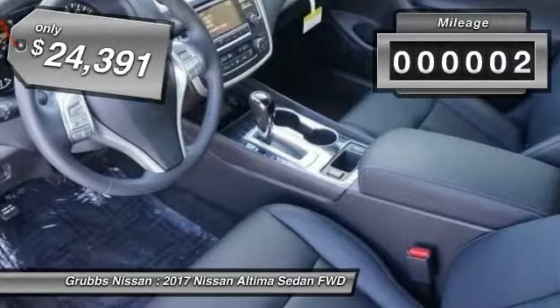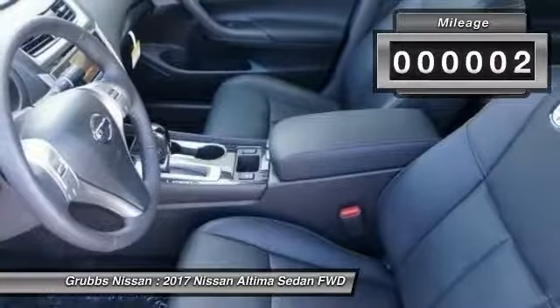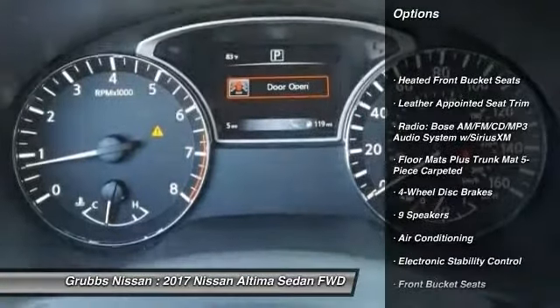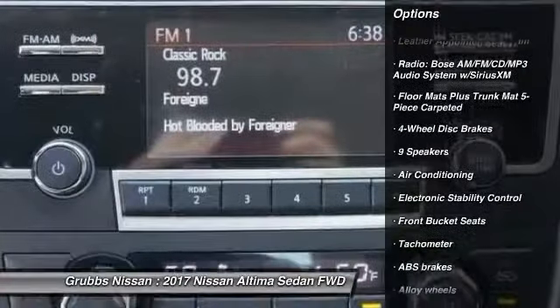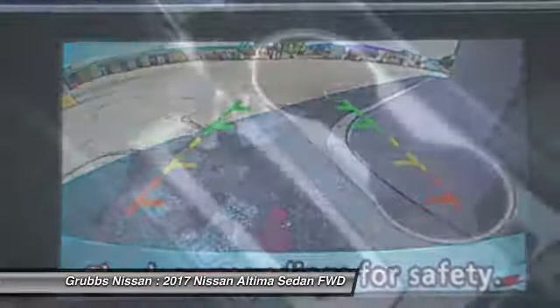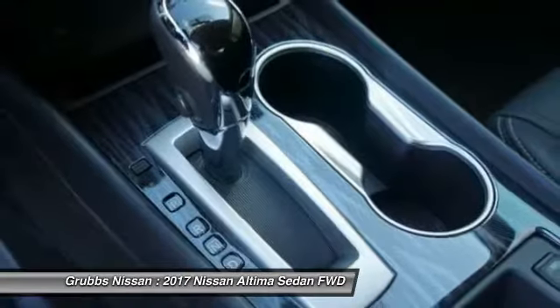This vehicle has less than 100 miles. Here are some of this vehicle's great options: traction control, power passenger seat, dual airbags, air conditioning, alloy wheels, power steering, four-wheel disc brakes, center armrest, fog lights, and CD player.